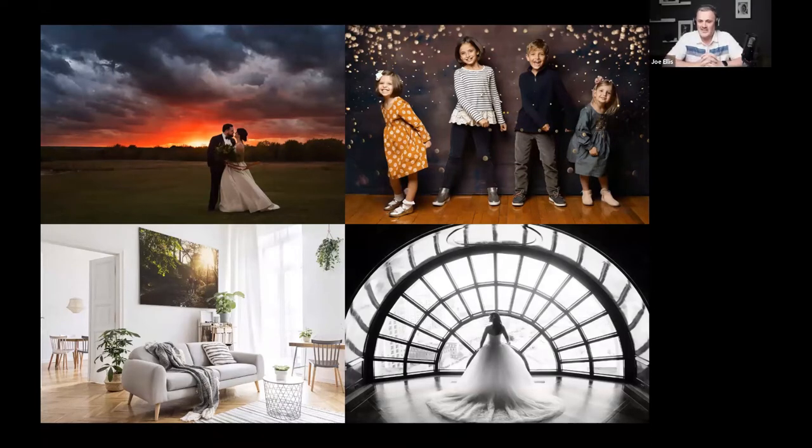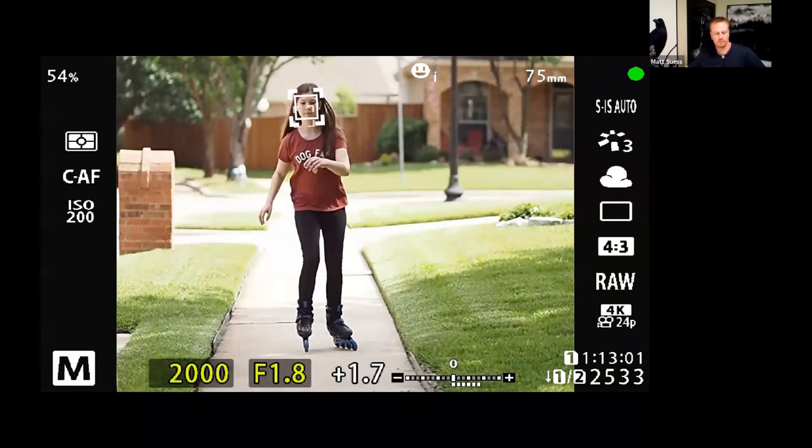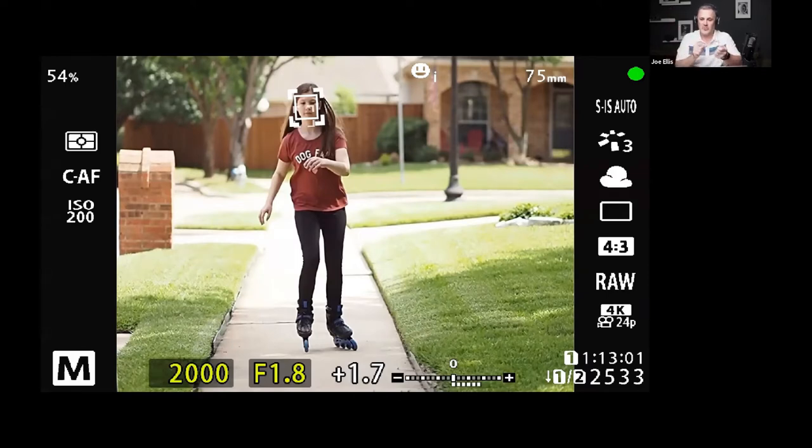My first tip tonight is face detect. If you have an EM5 Mark III, EM1 Mark II, EM1 Mark III, or EM1X, your face detect capabilities when shooting video have vastly expanded since the earlier cameras. If you shoot video on the fly — vlogging, shooting video of your kids, or someone in front of you — the continuous AF with face detect works really, really well in video. That's a huge improvement for Olympus cameras. I shoot a lot of video with my Olympus cameras for events, weddings, or my own family, and I use face detect a lot of the time.